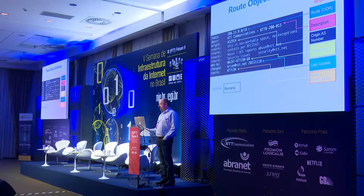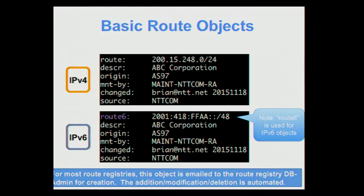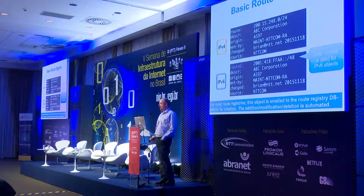Here's a route object and its attributes. You put the route in CIDR notation, a description of whatever you want, and then the origin ASN — the ASN that's going to be announcing that network into the global routing table. There are optional remarks, and then the standard last-update and route registry database fields. For IPv4 it's very straightforward: your prefix and your origin ASN. For IPv6, the process is very similar — the only real difference is that you use 'route6' instead of 'route' before entering your IPv6 prefix.